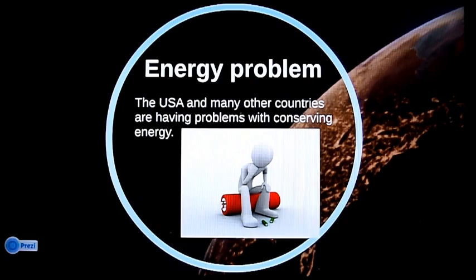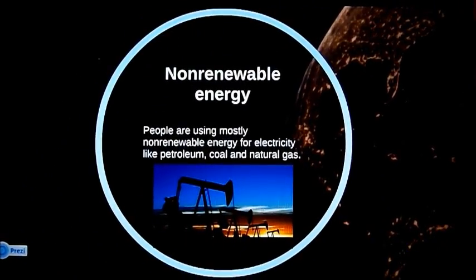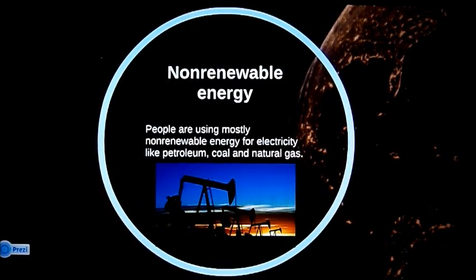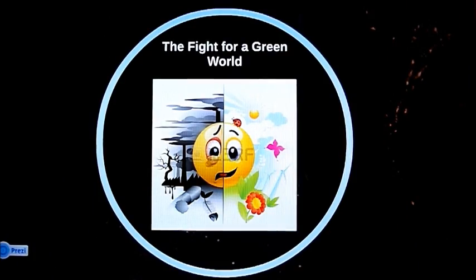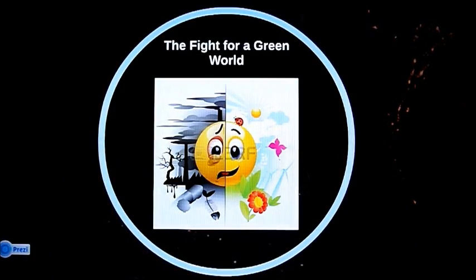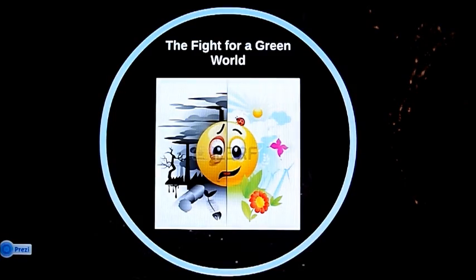Today, humankind is facing a big energy problem, as sources we are using, like petroleum, coal, and natural gas, are limited because they are non-renewable. Besides, by utilizing this energy, we are seriously polluting our environment. We need a new energy source that would be as efficient as the old ones, but would not pollute the world.